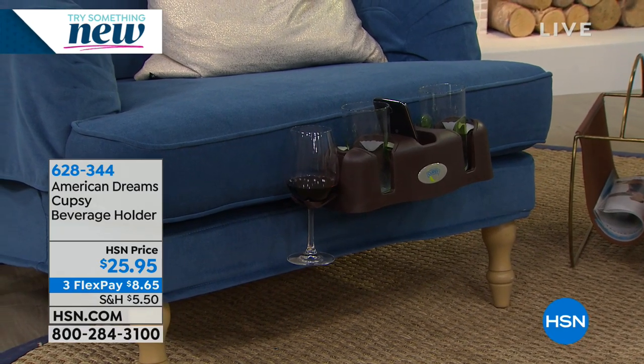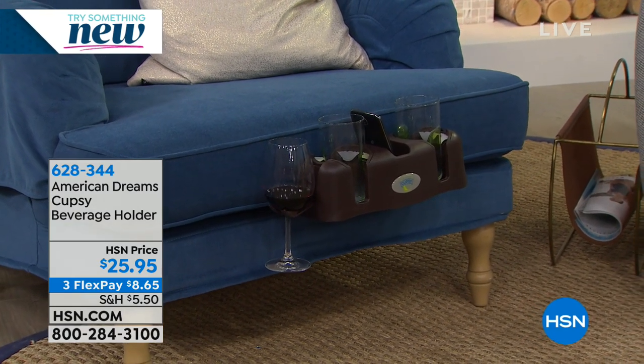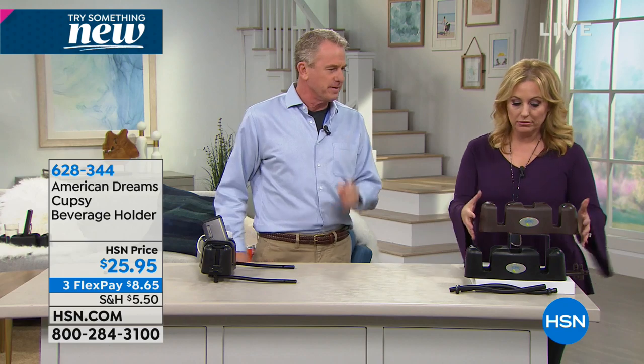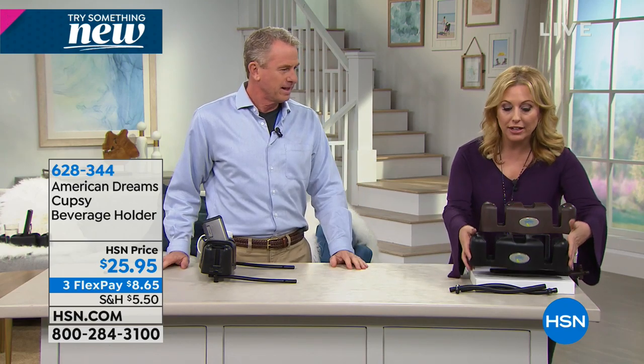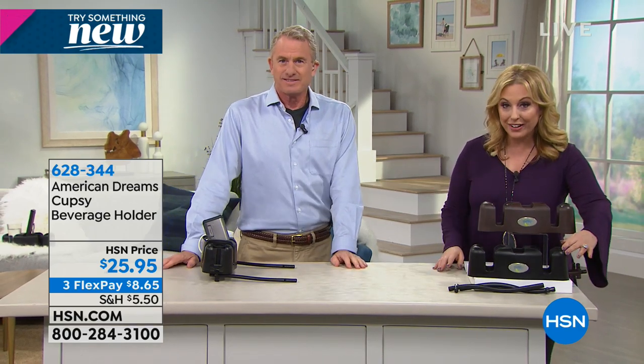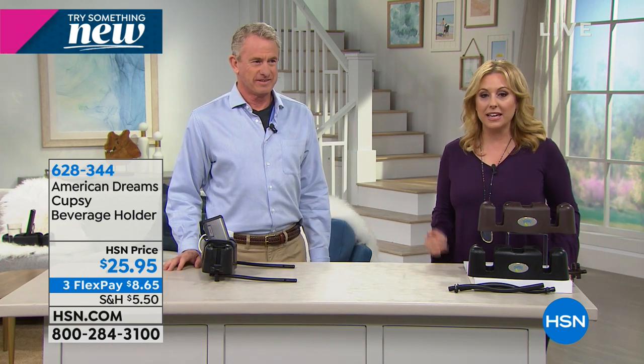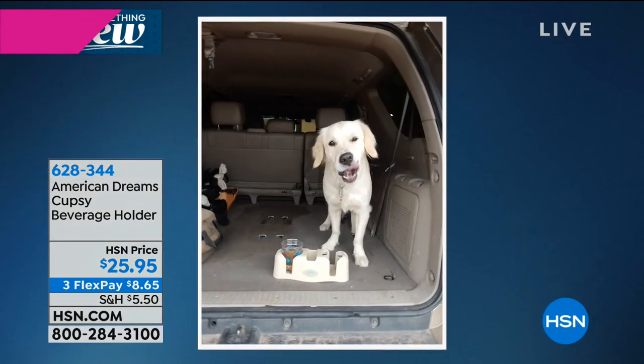Maybe you're watching football with your friend. The Cupsie can be used in the car, at the bed, at the beach. It's portable — one Cupsie. You get one, and you've got it for all over the place. This is a brand-new item, and this is Mark's very first time on television. You guys are the first ones to ever see it. It's $8.65 to get home.